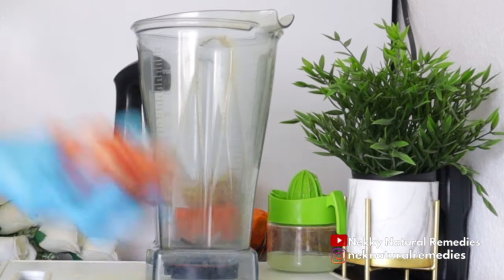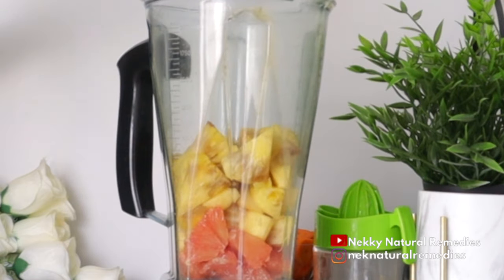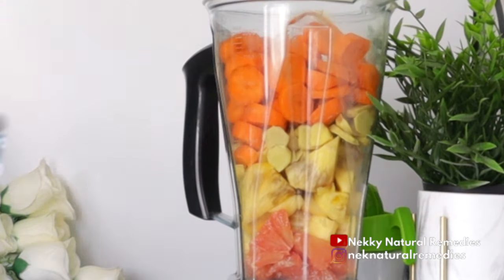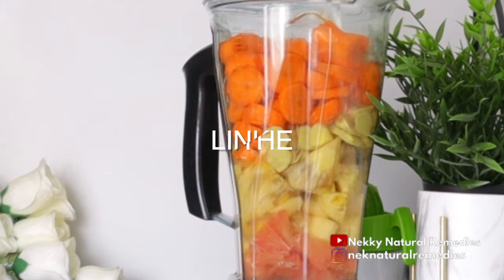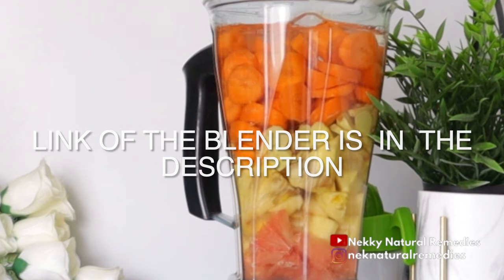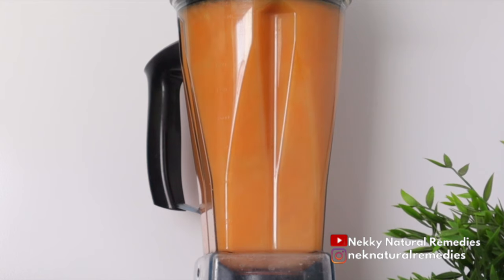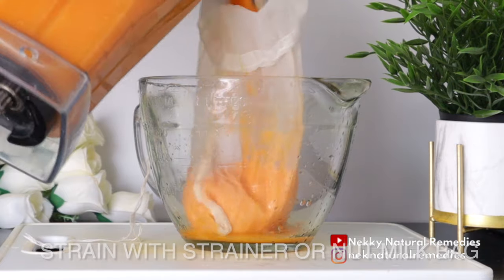After preparing all these amazing ingredients, transfer everything into the blender. I'm using my Maker blender — links to all my blenders and tools are in the description. Add water, cover, and blend. After blending, strain it out to get the juice of all these ingredients. They are very nutritious and very delicious.